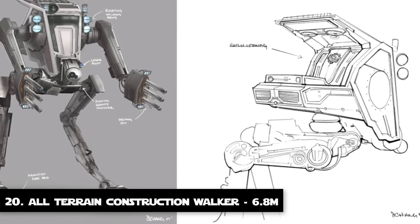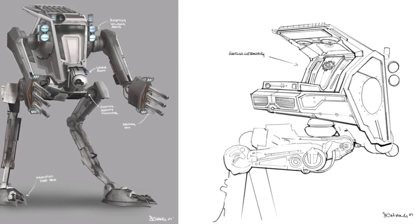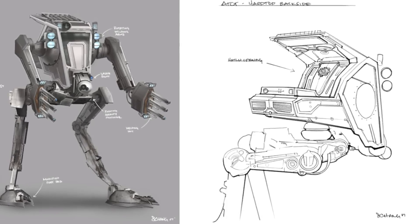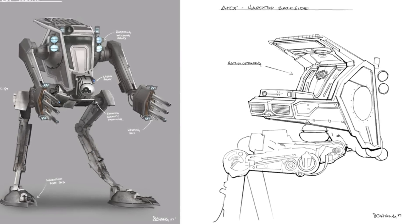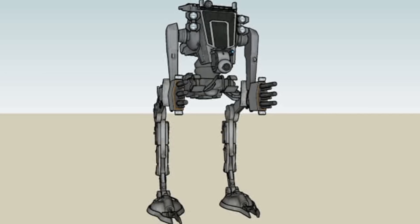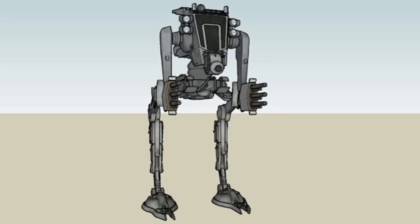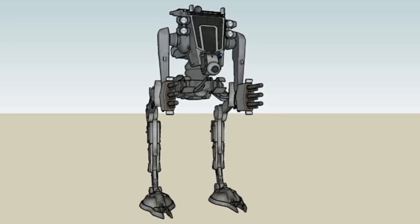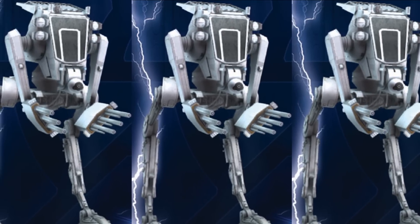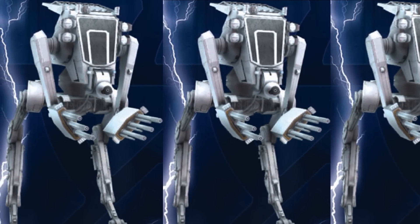Number 20: The All-Terrain Construction Walker. Although earlier entries were transports and walkers designed for combat and/or troop delivery on the battlefield, this AT-CW, or the All-Terrain Construction Walker, was not a combat version even though it was based on the famous scout transport. It sports two legs and was equipped with small but powerful tractor beam generators used to lift large building materials for construction-related tasks. It stands at 8.6 meters tall.